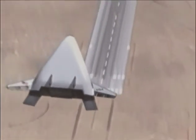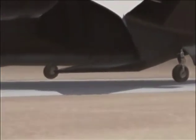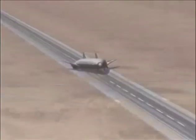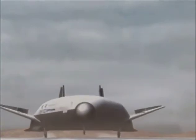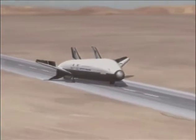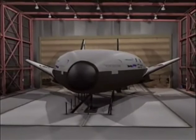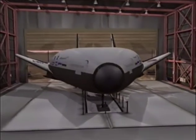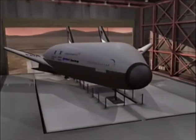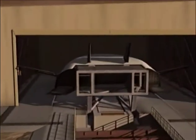X-33 flies and lands autonomously. After landing, the X-33 will be returned to the launch site, reprocessed and flown again in a matter of days, demonstrating rapid turnaround critical to the operations of a low-cost space plane.